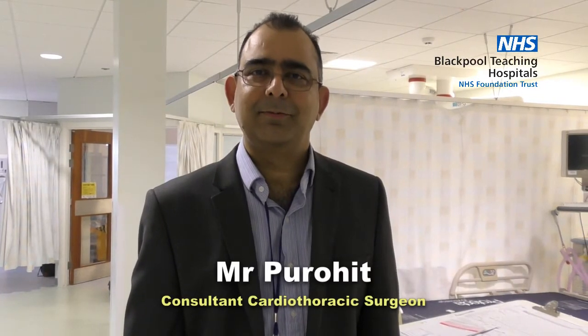Hi, I'm Manoj Purovedi. I'm one of the Cardiac Thoracic Surgeons here at Lancashire Cardiac Center. We do both cardiac and thoracic surgery in this center.